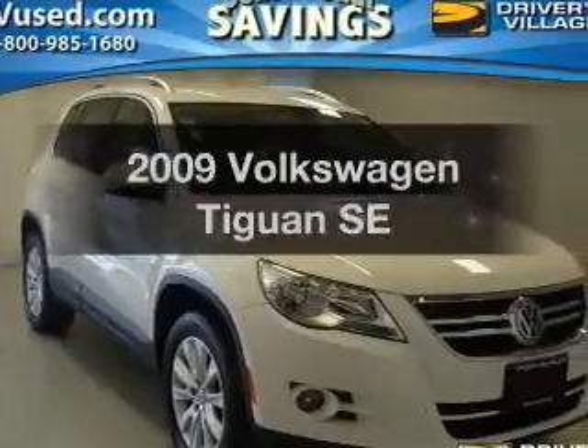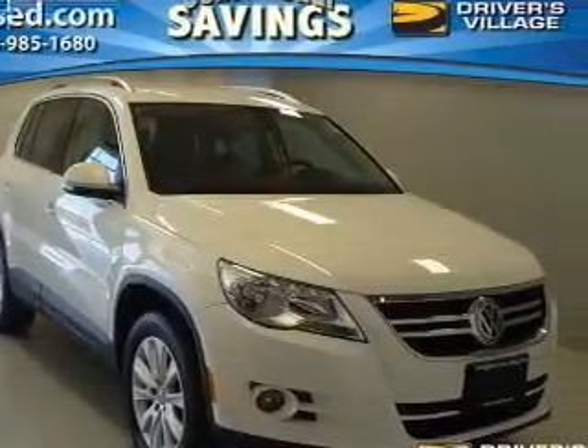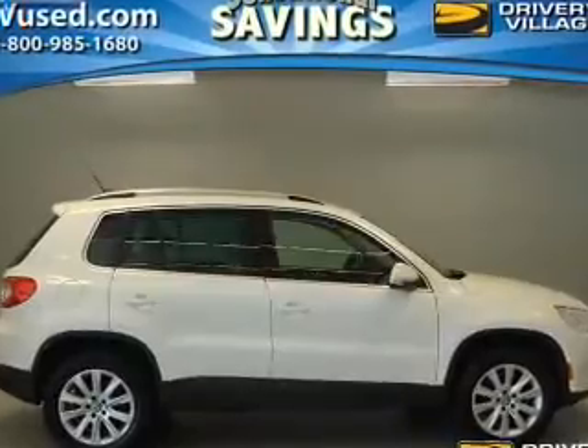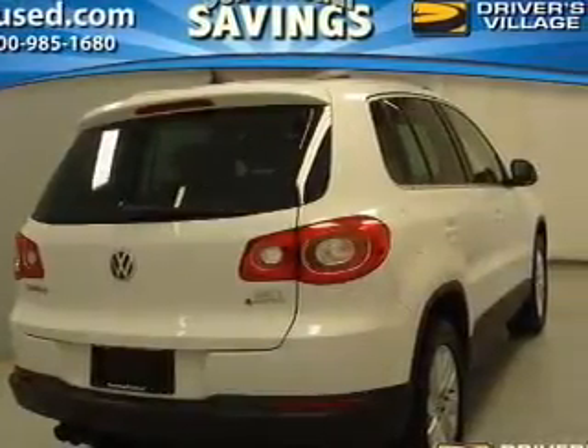Get noticed in this 2009 Volkswagen Tiguan — this is the set of wheels you've been looking for. The powertrain includes all-wheel drive with an efficient four-cylinder engine connected to a smooth-shifting six-speed automatic transmission. Premium wheels lend a distinctive appearance.